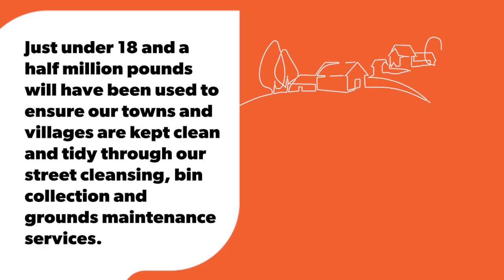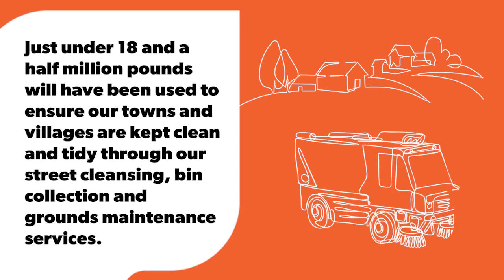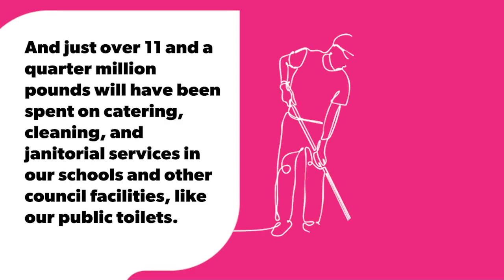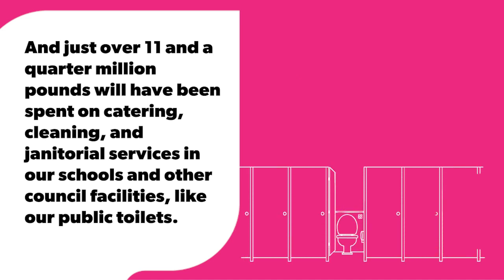Just under £18.5 million will have been used to ensure our towns and villages are kept clean and tidy through our street cleansing, bin collection and grounds maintenance services. And just over £11.25 million will have been spent on catering, cleaning and janitorial services in our schools and other council facilities like our public toilets.